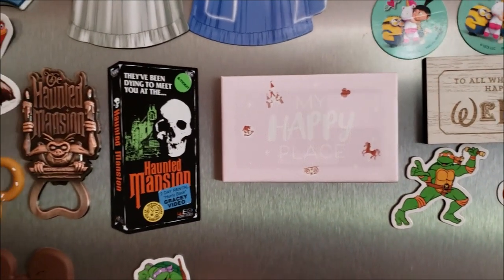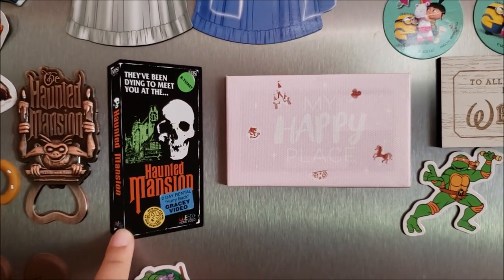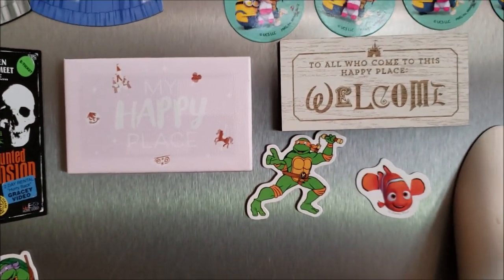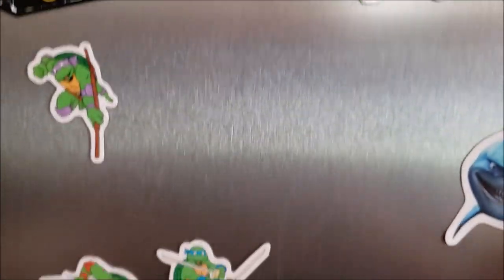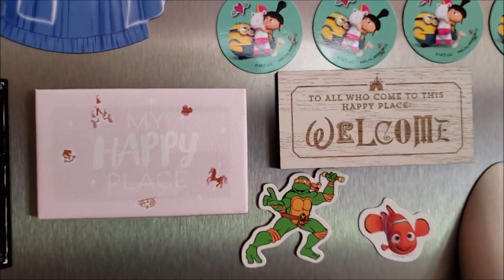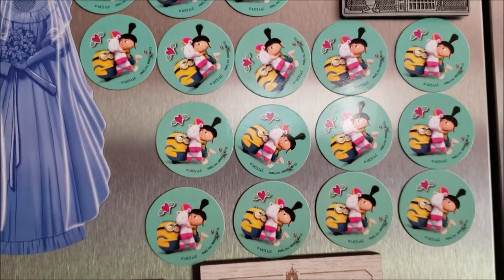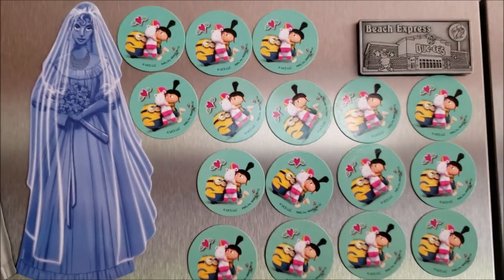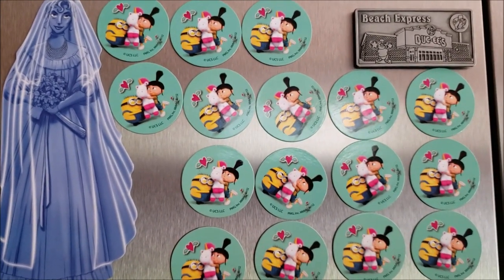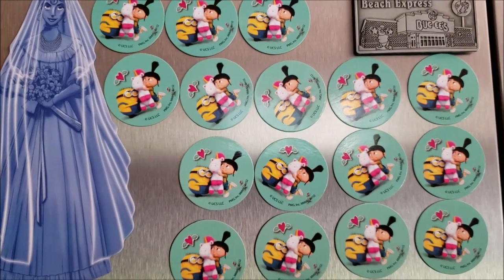Moving right along, we have some more Haunted Mansion ones — this one is a bottle cap opener that we got from It's Always Sunny, and then these two we got from Magic at Your Door. Here you're also going to see some Ninja Turtle ones, which actually hold up pictures of our kiddos that I took off the fridge for this video. And we got a whole bunch of these Minion ones from a Valentine's Day bundle that we got on sale after Valentine's Day last year — they were little kids' Valentine's Day card magnets.